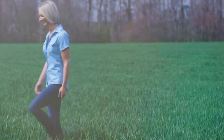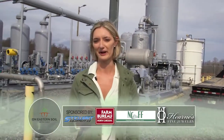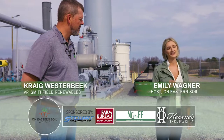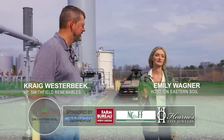On Eastern Soil with Emily is sponsored by the following. Energy comes from a lot of places, but there's one place that you would be surprised it's coming from. Family farms are producing a clean, renewable energy that is powering your homes and businesses. And here to tell us more about that is Craig Westerbeek, Vice President of Renewables for Smithfield Foods.